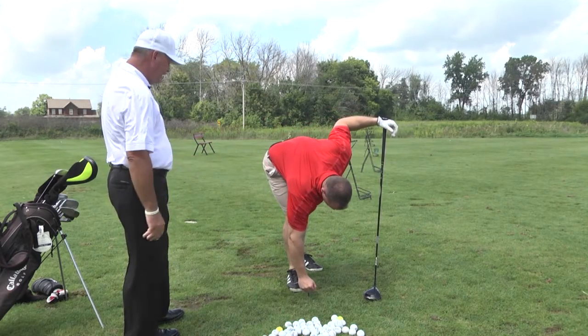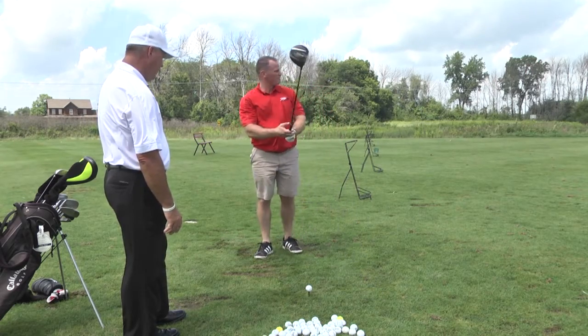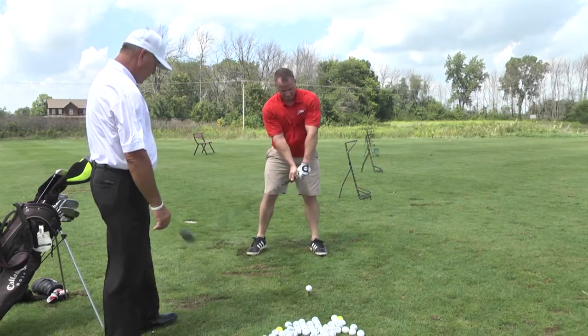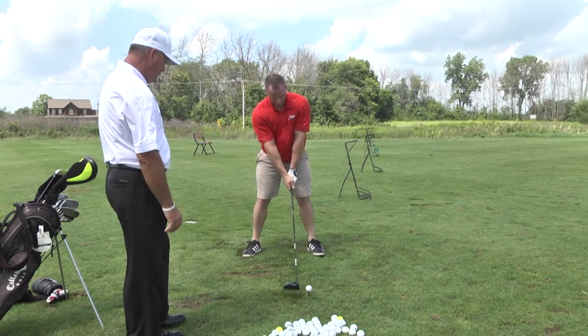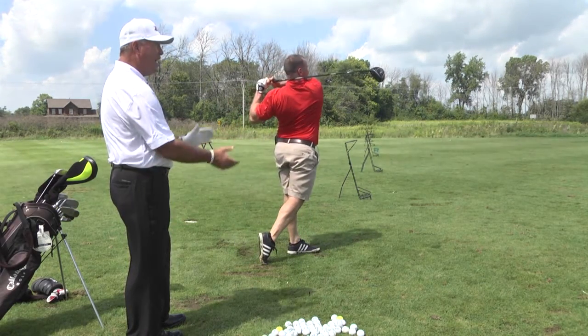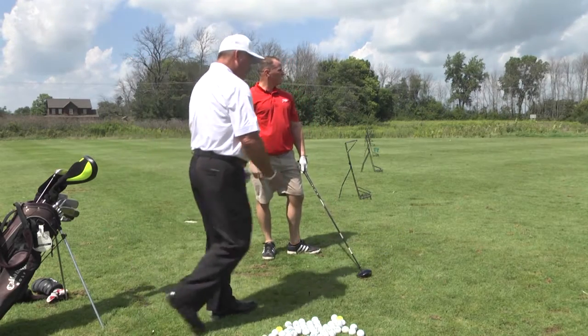Do you feel like you're getting more distance now? Absolutely. Yeah, you're getting it out there pretty good — to hit 290, 295, that's great. It's a good swing. Hands finish around. Another one's solid — very, very nice. Straight and long. Very good.